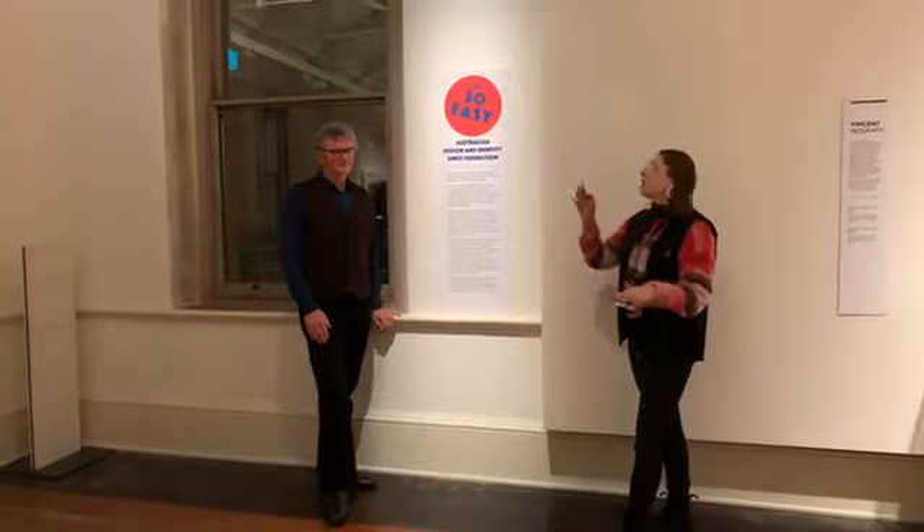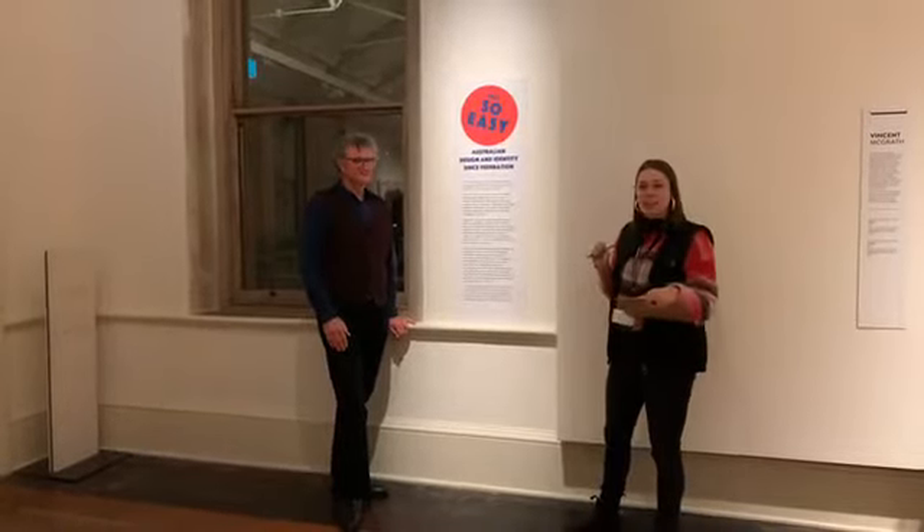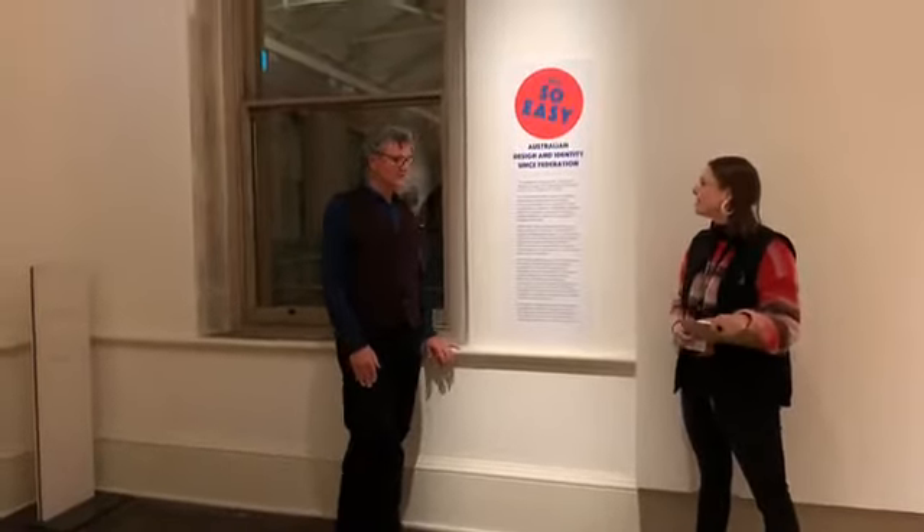We're here today on the Wanina land. You might have noticed a big red spot behind me with the words 'Not So Easy' — a clue to the exhibition we're in. As a curator, developing an exhibition involves looking at the collection and finding stories. We recently had a large donation of 1920s ceramics, and what came together was an idea of doing an exhibition about Australian identity through design. It's called 'Not So Easy' because for a settler colonial society like Tasmania, questions of identity are always contested and fraught.